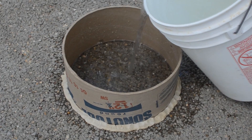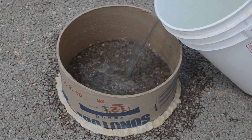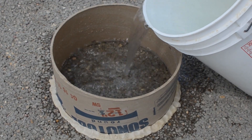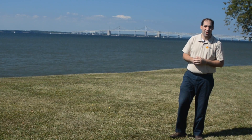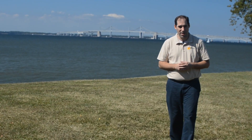Proper maintenance of pervious concrete starts with good design to prevent clogging. We recommend at least an annual infiltration test to determine what type of maintenance is needed, or if it is needed. As with many things, an ounce of prevention is better than a pound of cure, so keeping the surface clean and free of debris is the first step to good maintenance.